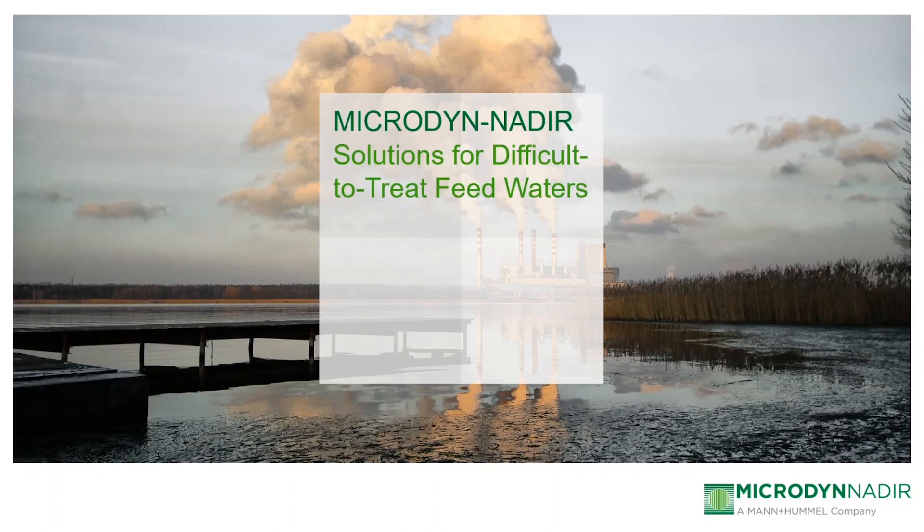Hello, everyone, and welcome to the presentation. My name is Nick Mehta, Technical Service Engineer with Microdine Nadir, and I'm going to be talking to you today about the membrane solutions that Microdine Nadir offers for difficult-to-treat feed waters. With that, let's jump right in.